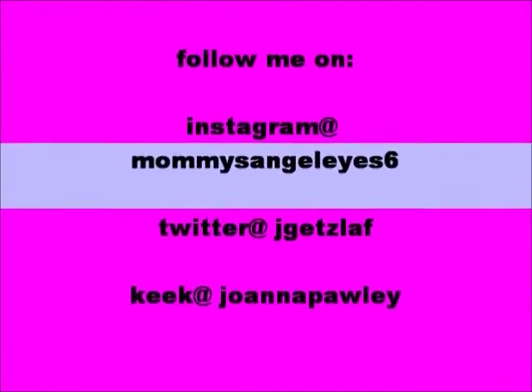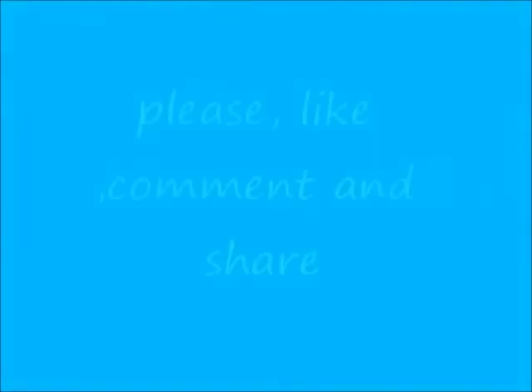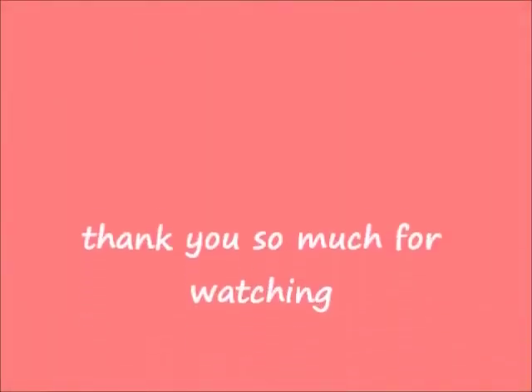I think that's everything. Anyway, thank you so much for watching. Don't forget to like, comment, share, and subscribe. And I'll see you next time — bye, guys!